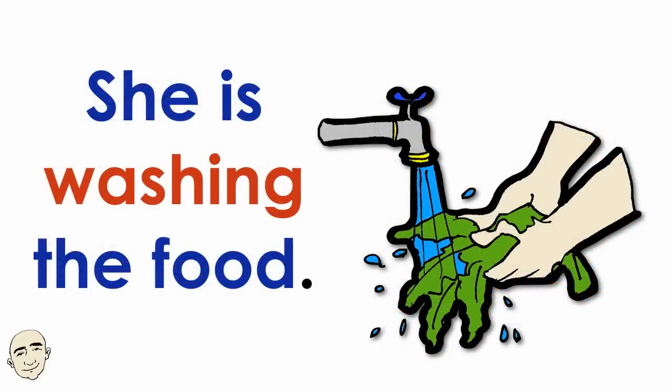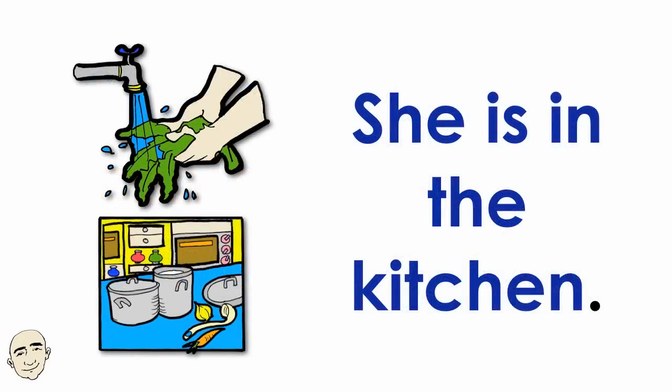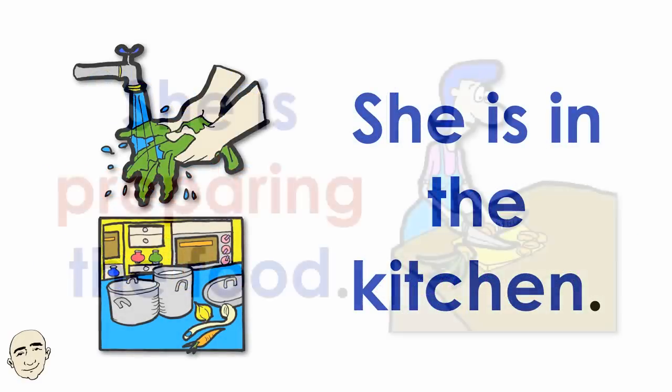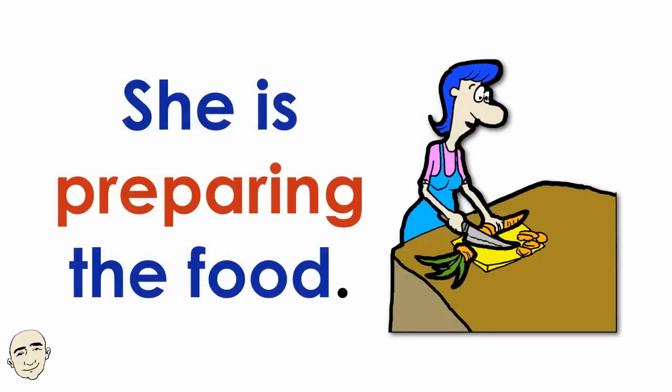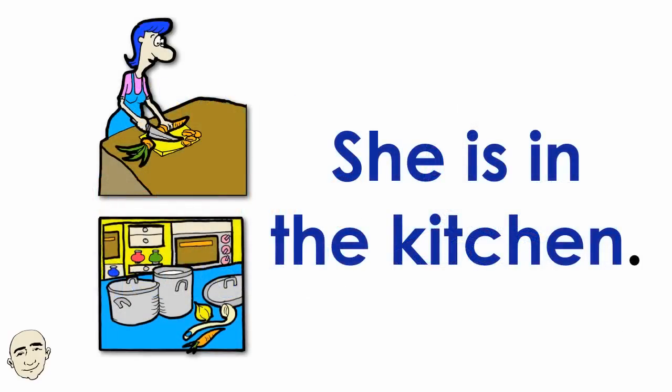She is washing the food. She is in the kitchen. She is preparing the food. She is in the kitchen.